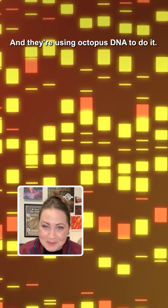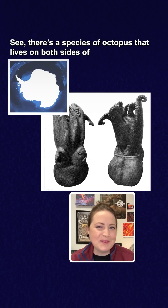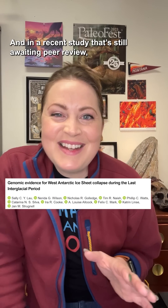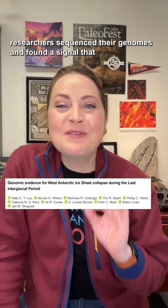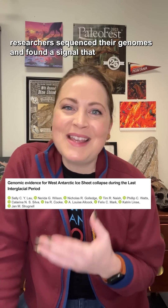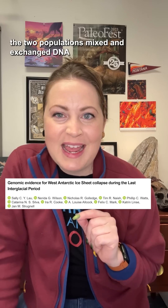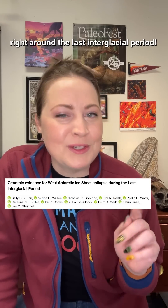And they're using octopus DNA to do it. There's a species of octopus that lives on both sides of the ice sheet today and has been there for millions of years. In a recent study that's still awaiting peer review, researchers sequenced their genomes and found a signal that the two populations mixed and exchanged DNA right around the last interglacial period.